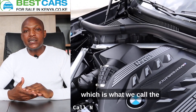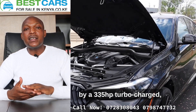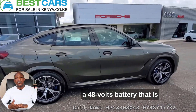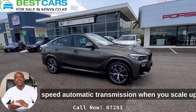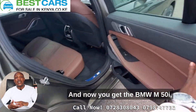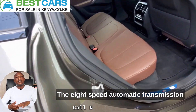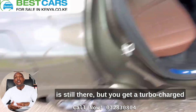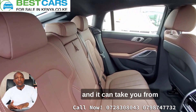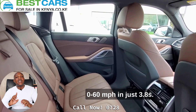The base trim, the BMW X6 40i, is powered by a 335-horsepower turbocharged 3.0-liter inline-6 with a 48-volt mild hybrid system, paired to an 8-speed automatic transmission. When you step up to the BMW X6 M50i, 4-wheel drive still comes as standard and the 8-speed automatic is retained, but you get a turbocharged V8 engine producing 523 horsepower.